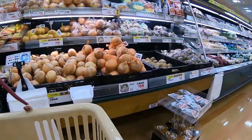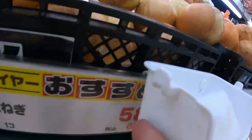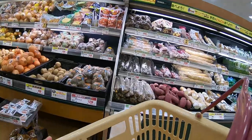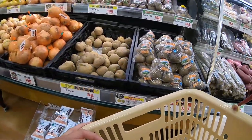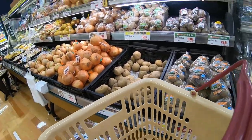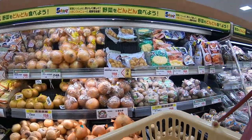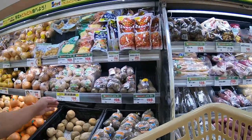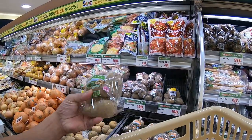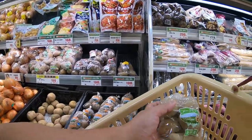Onion costs 198 yen for a bag, or if you just want one onion it is 58 yen. Potatoes — one potato costs 88 yen. I have no choice. Those onions look fresh. I already have onions so I just need potatoes. 198 yen for a bag of five — these are for later. That should be enough.